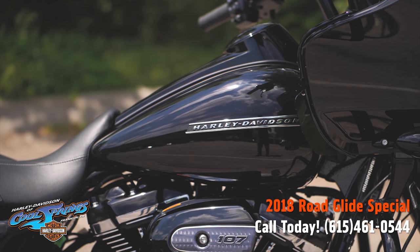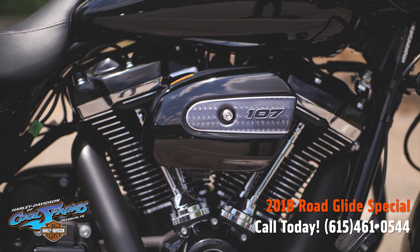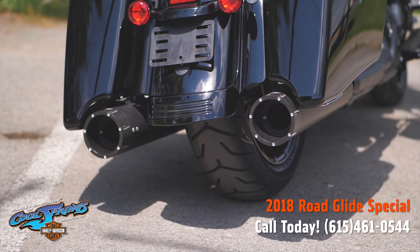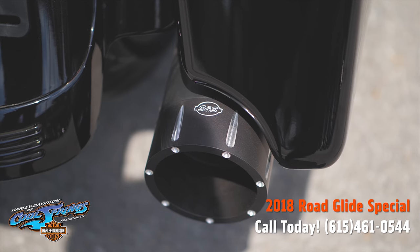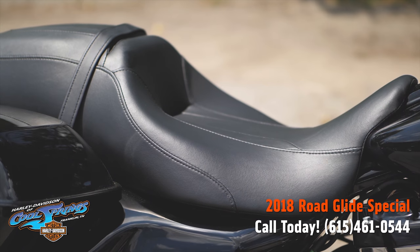This one is set up, guys. It's got that beautiful vivid black paint, the Screaming Eagle Stage 1 High Flow Air Cleaner with the Screaming Eagle Pro Street Tuner, and the S&S Performance Black Mufflers. These things are awesome — they're loud, they're fast, everything you look for in a performance muffler.